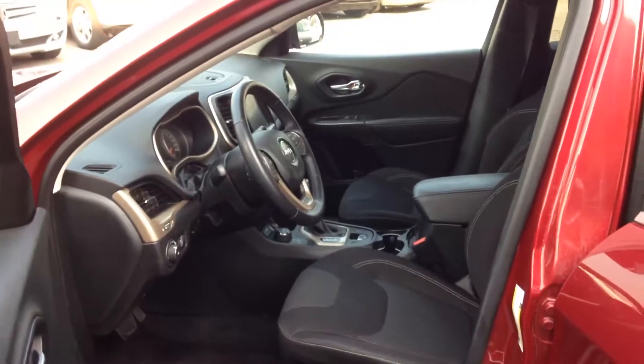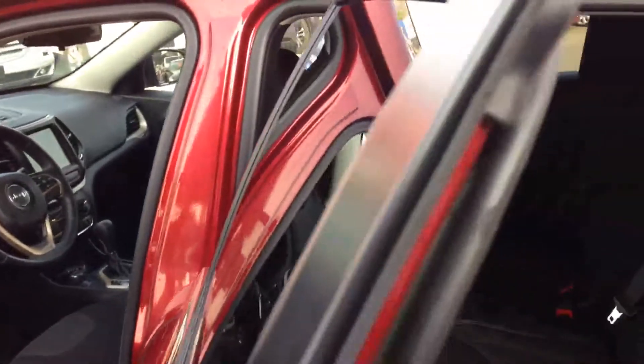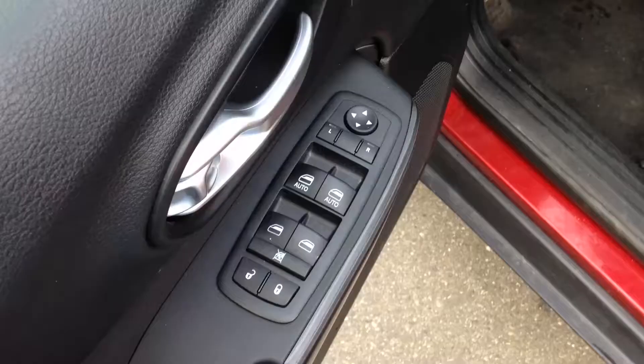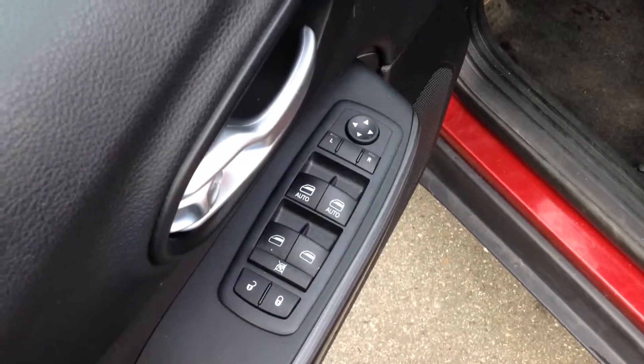I'll look at the front seating area and the rear seating area. And your driver side door controls.